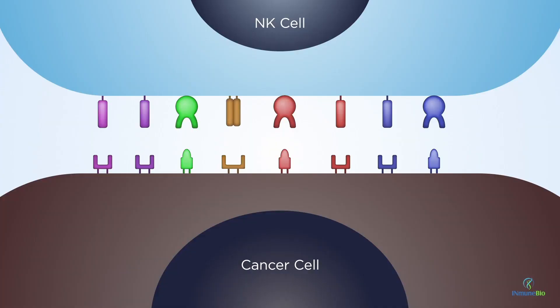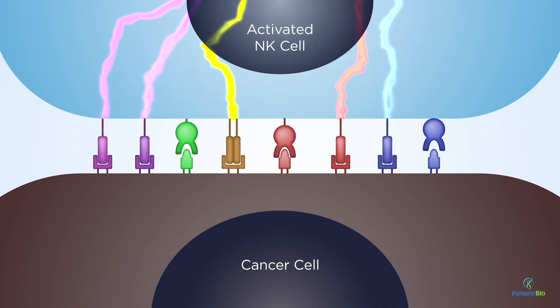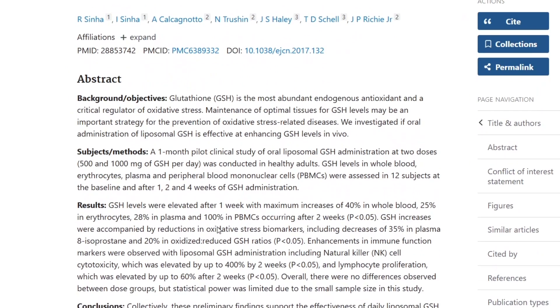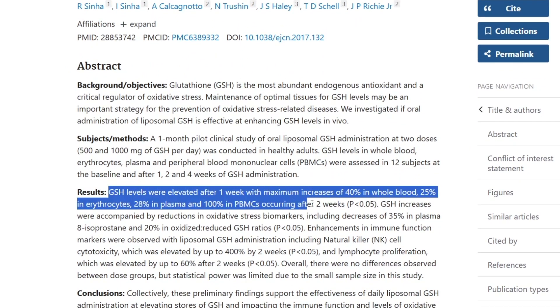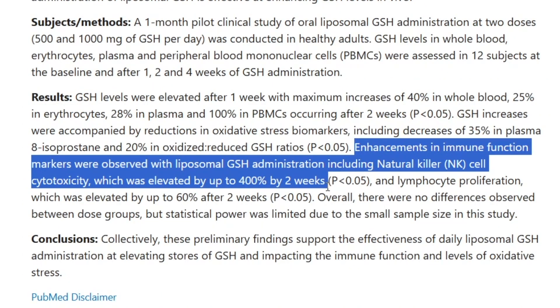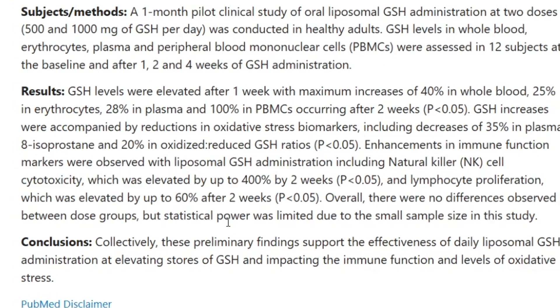Moving on to reason number 2: immune system support. Glutathione is absolutely critical for maintaining a strong immune system. It boosts immune cells like your NK cells, which fight off harmful invaders. Low glutathione levels are linked to immune system dysfunction and increased susceptibility to infections. This pilot study highlighted that GSH levels were elevated after 1 week, with maximum increases of 40% in whole blood, 25% in erythrocytes, 28% in plasma, and 100% in peripheral blood mononuclear cells occurring after 2 weeks. NK cell cytotoxicity was elevated by up to 400% by 2 weeks.